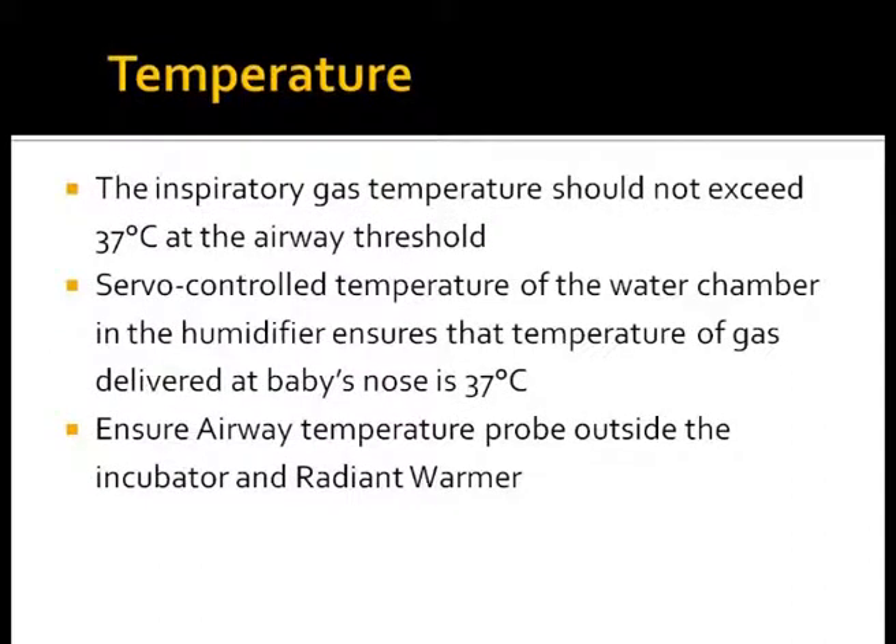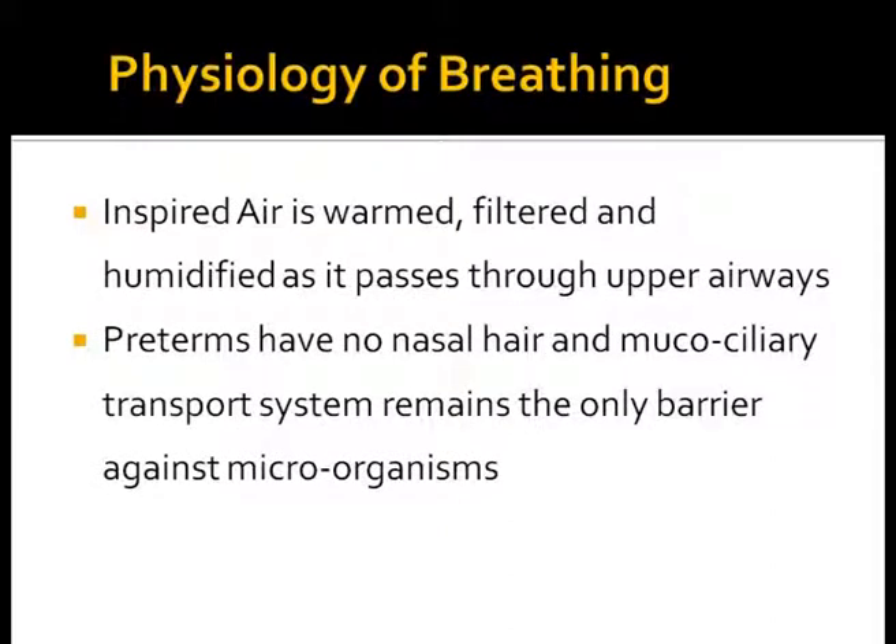Inspiratory gases should never have a temperature more than 37 degrees Celsius. Servo-controlled humidifiers ensure that the temperature of the gases delivered at the baby's nose is correct. Upper airways in newborn infants help in warming, humidifying, and filtering gases as they pass through the nasal passage. Preterms have no hair cells and the mucociliary transport system remains the only barrier against microorganisms.